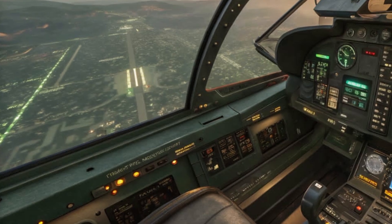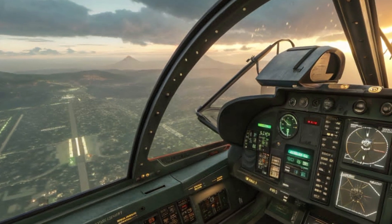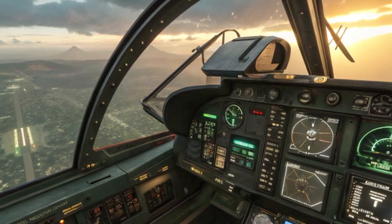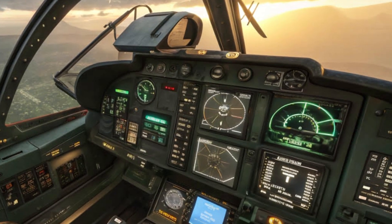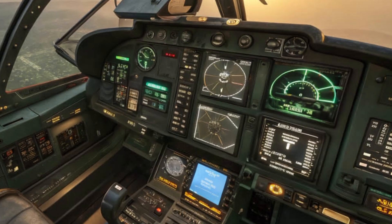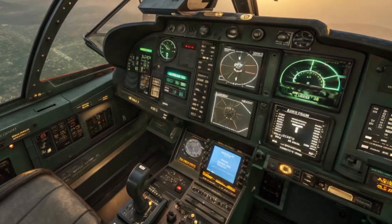In terms of design, the Tejas MK2 has a longer fuselage, larger wings, and additional hardpoints for carrying more weapons. It can now carry a wider range of missiles, bombs, and other payloads, giving it greater flexibility for different missions. From air superiority to ground attack, this jet can do it all.